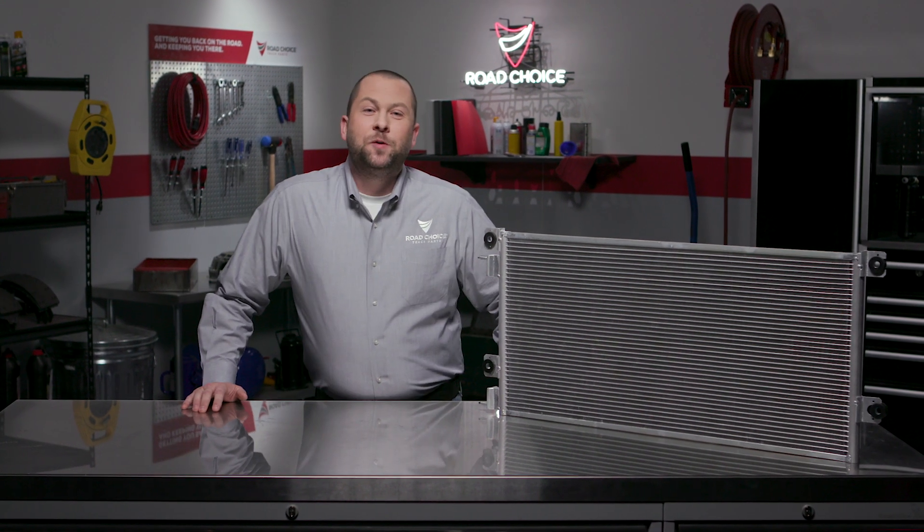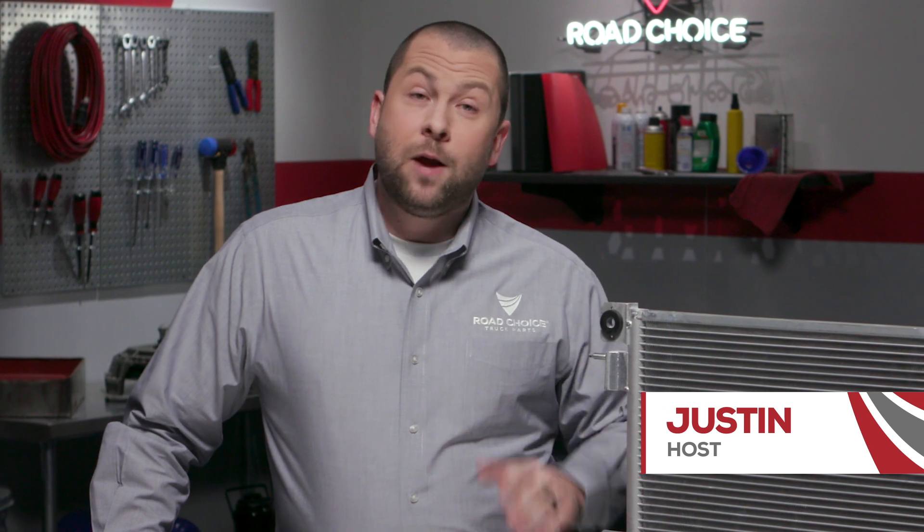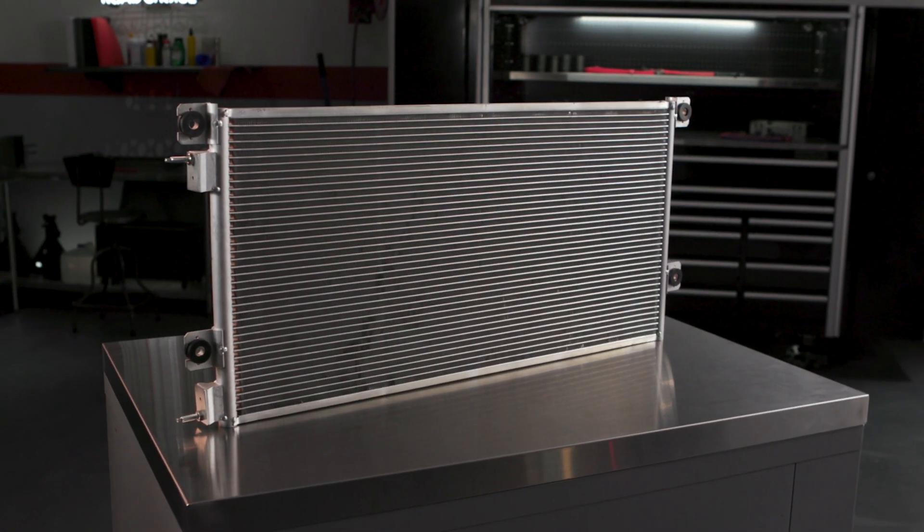Hi everyone and welcome to another episode of Road Choice TV. I'm your host Justin and today we're talking about Road Choice Severe Duty Condensers.